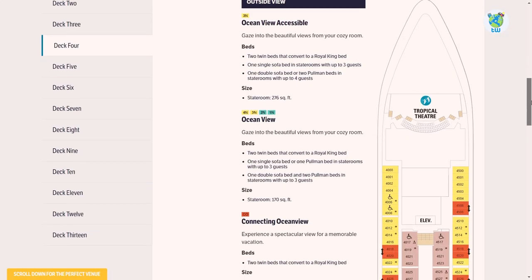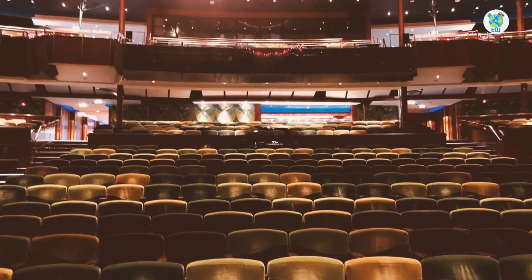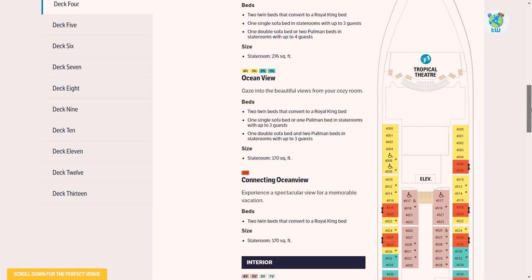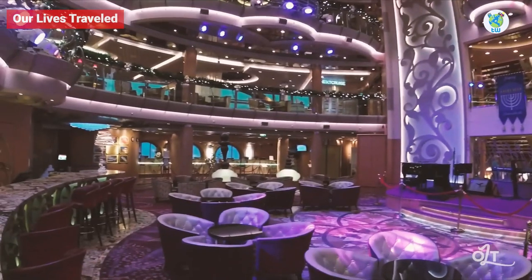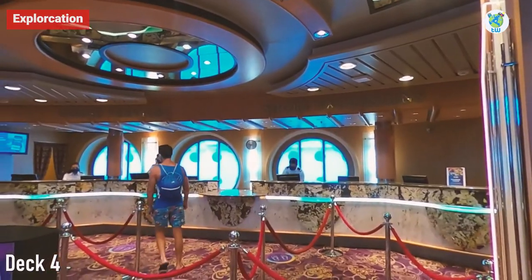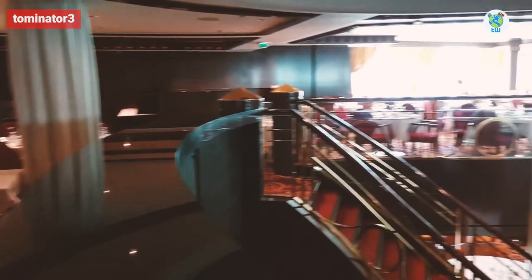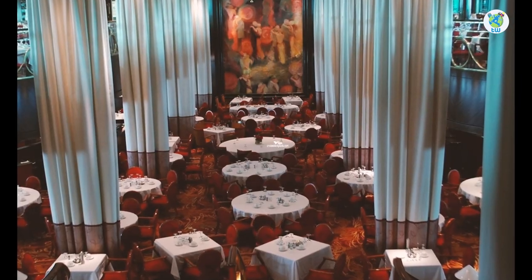Starting from Deck 4, there's the Tropical Theater at the front of the ship that goes up to Deck 6. Following it are the staterooms, while the Centrum has the R Bar, a portrait studio, shore excursions and guest services, and the main dining room that is multi-story up to Deck 5.